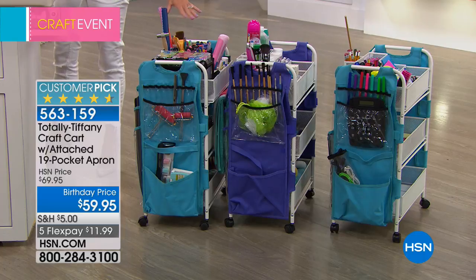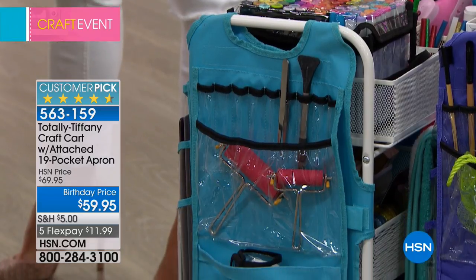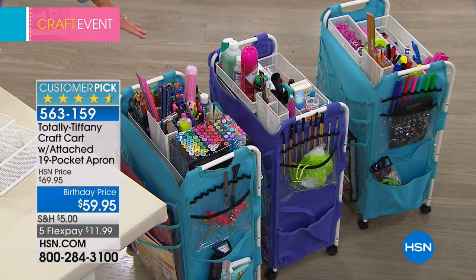We have two color choices: turquoise or purple available for you. On top of everything else, we previewed this and close to 100 people already pre-selected our cart. As always, it sells out.